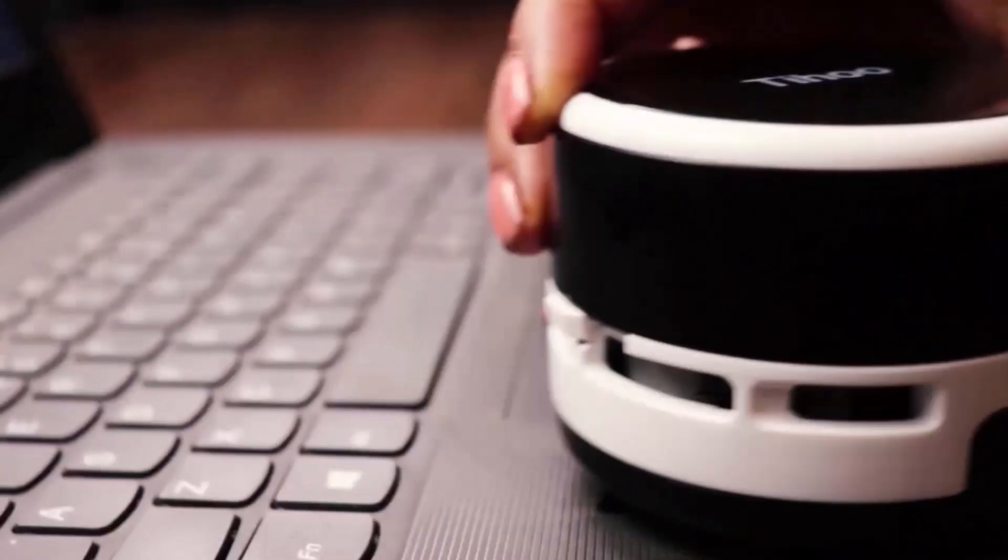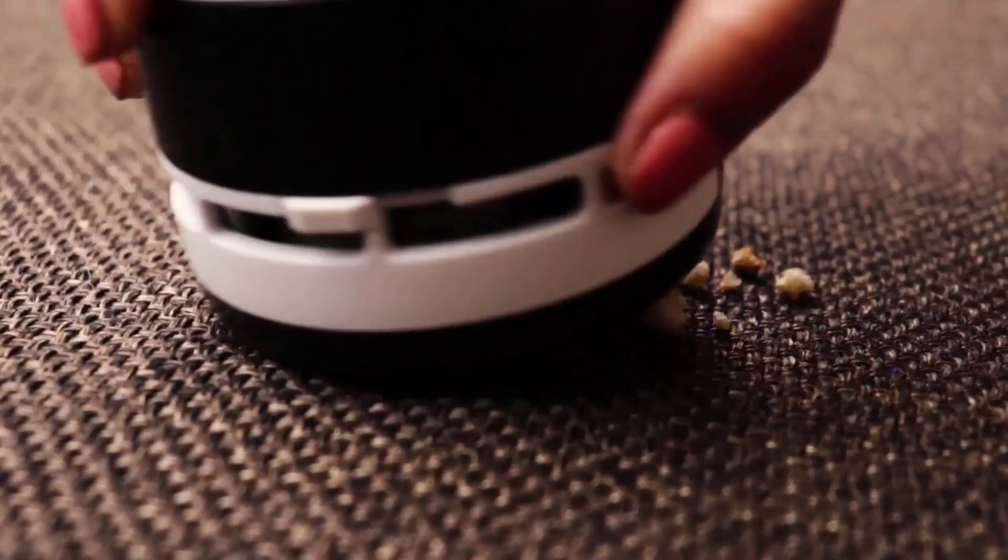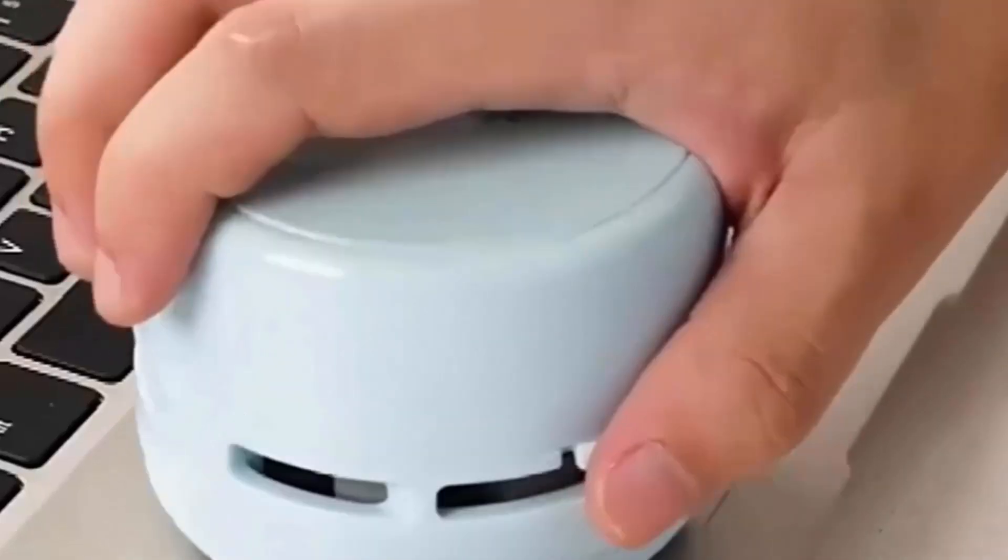It is a mini-size handy cleaner and can pick up crumbs, cat hair, apple seeds and grit on window sills, car seats, and a keyboard. It is suitable for homes, offices and cars.